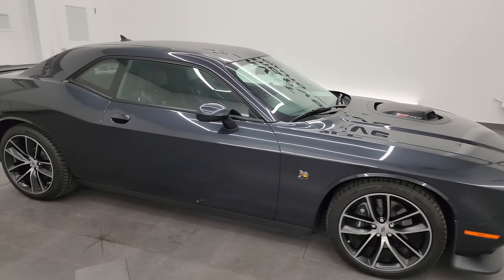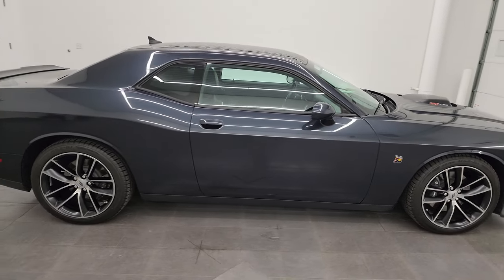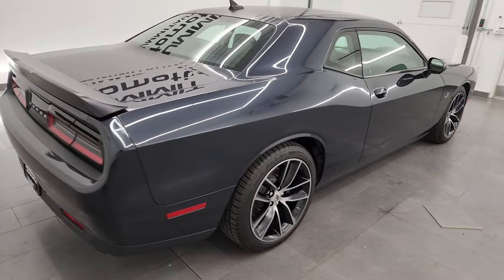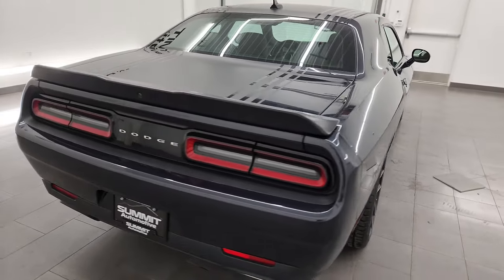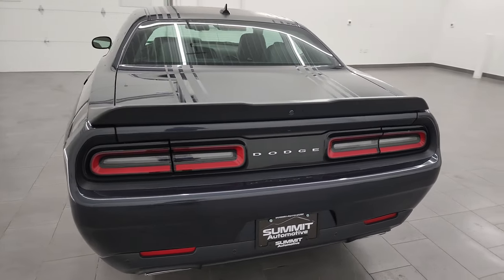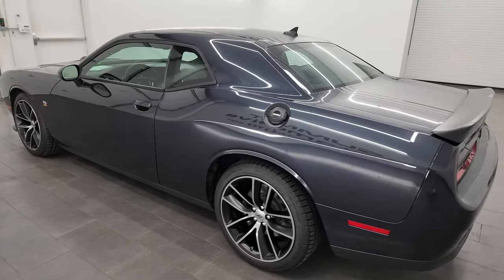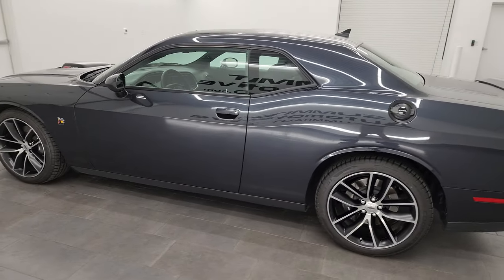Hey, this is Brett and this 2017 Dodge Challenger Scat Pack Shaker is stock number 13996Z. I'm here at Summit Automotive in Fond du Lac, Wisconsin, your new and used Dodge Challenger and sports car headquarters.